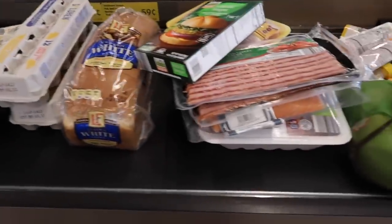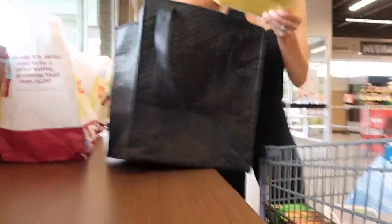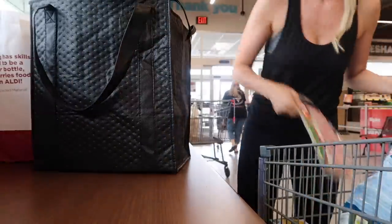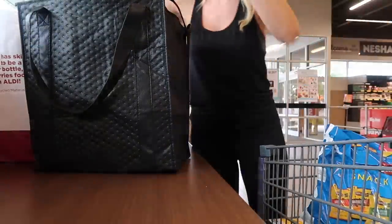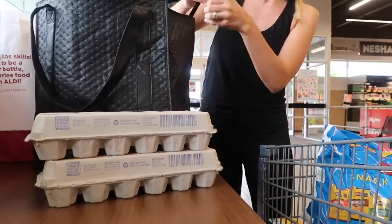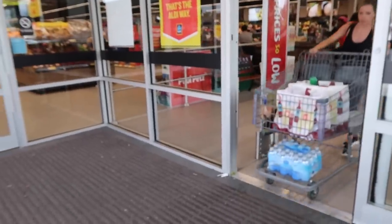Now it's time to check out, which always gives me anxiety because they ring you up so fast — it's crazy. There's usually only one person working the register too, which makes me extra anxious. But it's all worth it because getting all of these items for $130 is incredible. When I go to my regular grocery store I spend at least $200. I also wanted to mention that I did get a case of water — we're not using our water filtration system right now because they've been doing work on our water in the neighborhood and I just don't trust it.